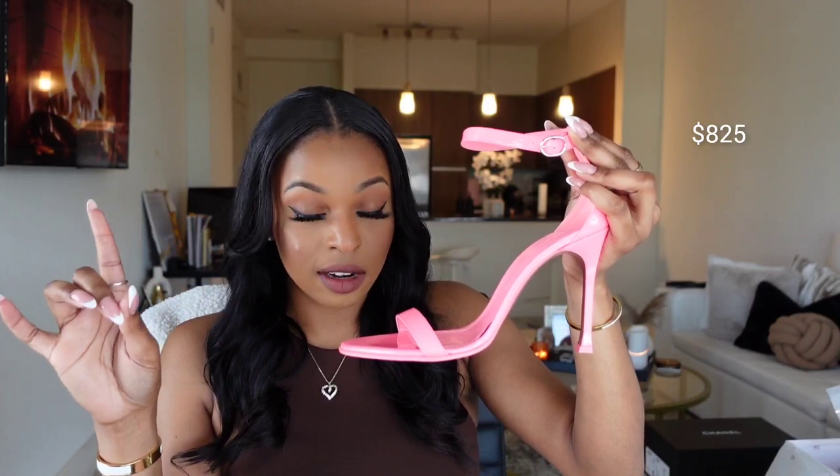This is my new Amina Muaddi shoe — this is called the Kim Patent Sandal. These are brand new from Forward. They are in the color bubble. On the website they have other colors and there's no standard set price because they vary by color and leather. This specific shoe retails for $825, but I got it on sale for $537. When I went back on the website it had dropped to $495. Across the website I saw prices ranging from $860 to $1,090.